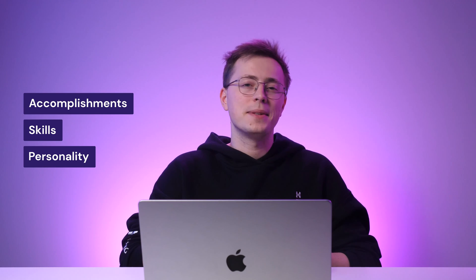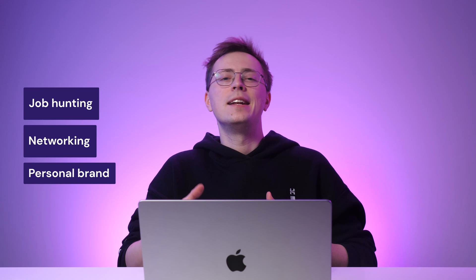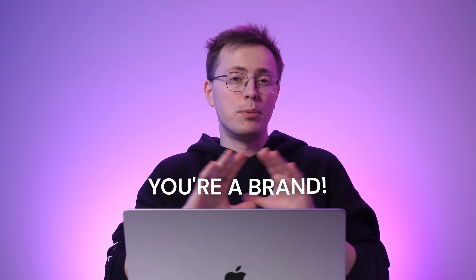Before we learn how to make a personal website, let's talk about the why. A personal website acts as a place to showcase your professional accomplishments, skills, or even your personality. Think of it as an extended resume, but way more dynamic, which can be invaluable for job hunting, networking, and building a personal brand. With your own website, you're not just another profile on a social media platform — you're a brand. Having a solid online presence like this can lead to more business opportunities.